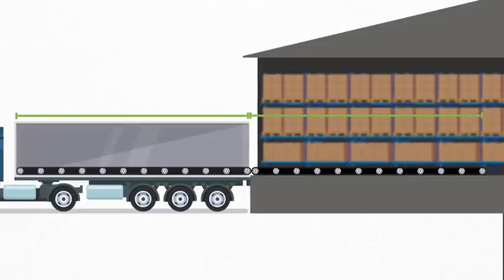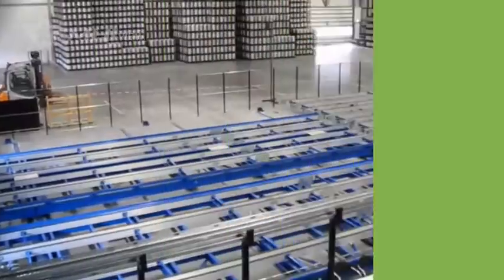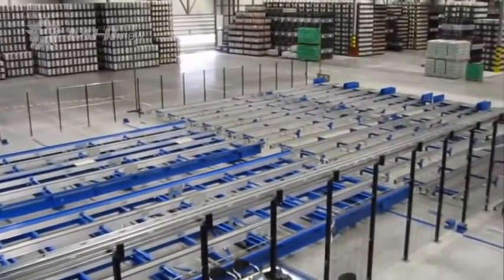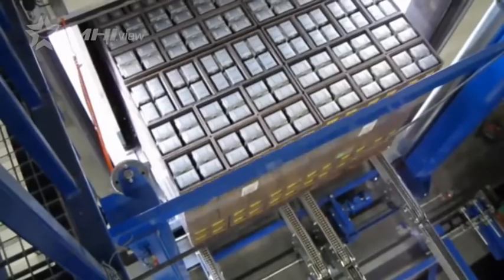Inside the facility, the system takes about as much room as a truck. To be installed, it's not necessary to break ground or to disrupt business operations, and the benefits start as soon as installation is complete.